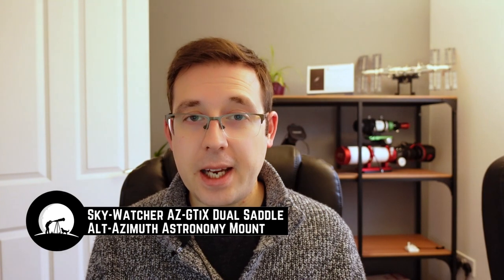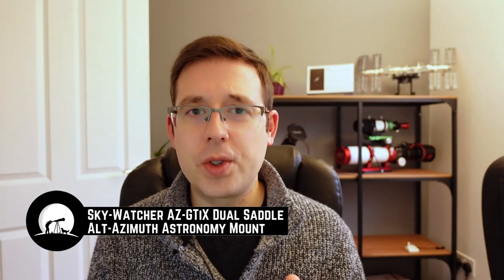The next thing I want to talk about is a new mount from Skywatcher: the Skywatcher AZ-GTI X Dual Saddle Alt Azimuth Astronomy Mount. Skywatcher have released a dual saddled version of their really popular GTI Alt Az mount. Is this something you should be excited about? Let's have a look through the specs and you can decide for yourself.